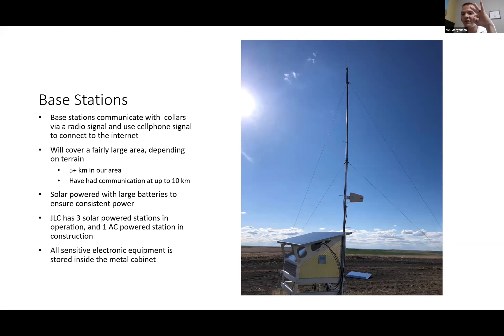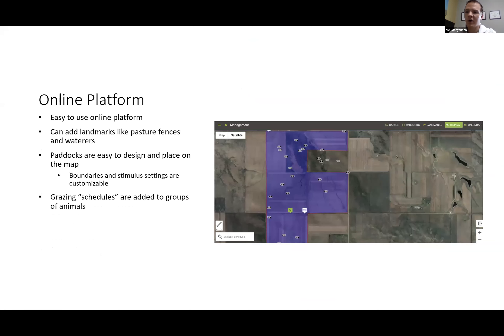Currently we have three solar-powered base stations and one AC-powered station. For 2021 we'll need another solar-powered station, and to get to full capacity covering all 22,000 acres we manage, we'd need seven to nine total. The online platform is very easy to use — you can add landmarks, draw paddocks using GPS maps, put schedules into the collars so they know what to do and when, and access historical grazing results.